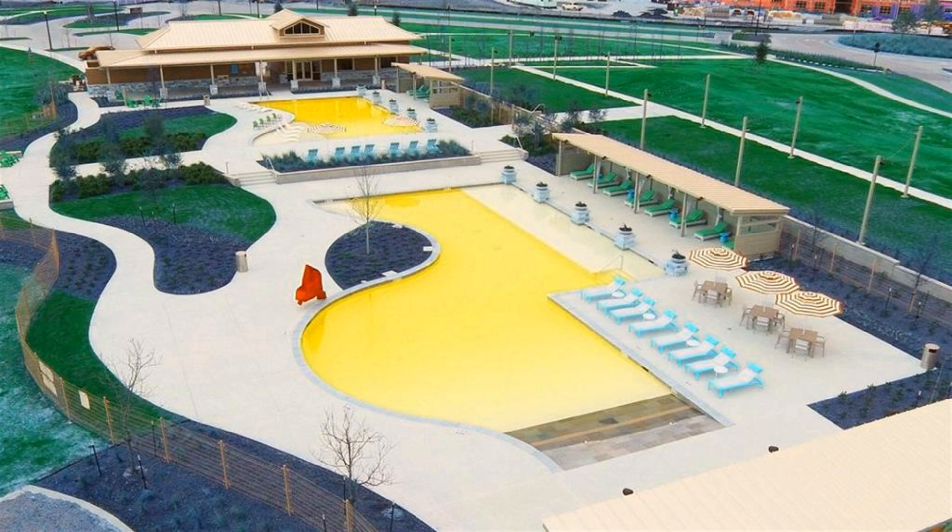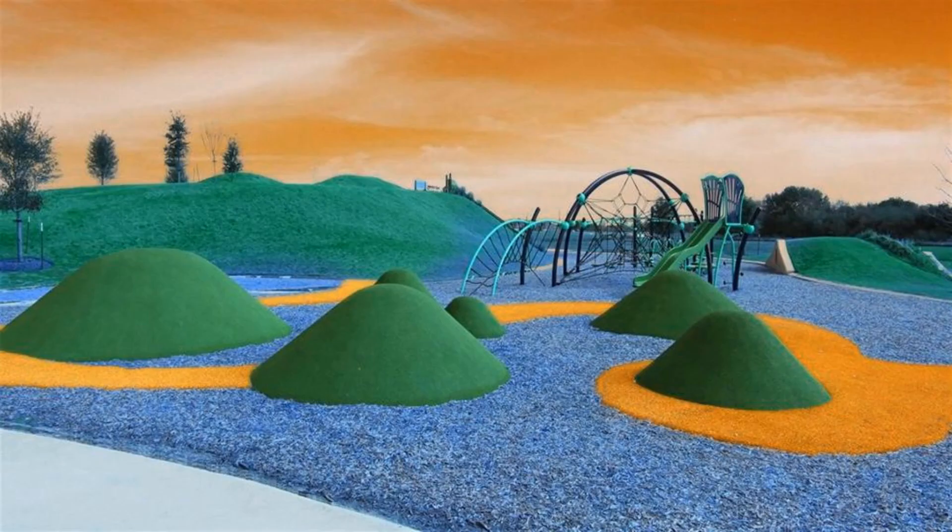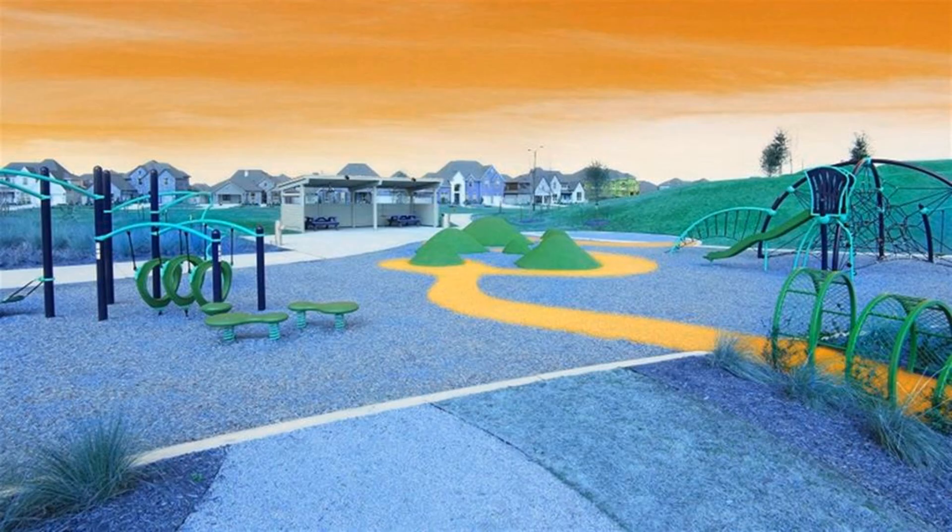First-floor primary suite includes a bedroom with a wall of windows, dual vanities, garden tub, separate glass-enclosed shower, and two walk-in closets. A second bedroom is also downstairs.